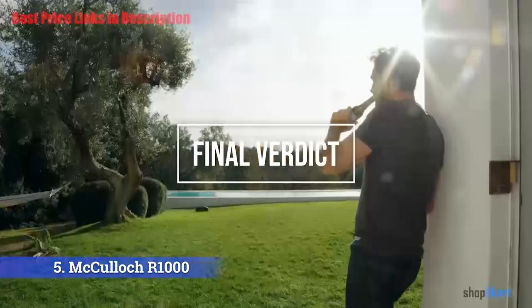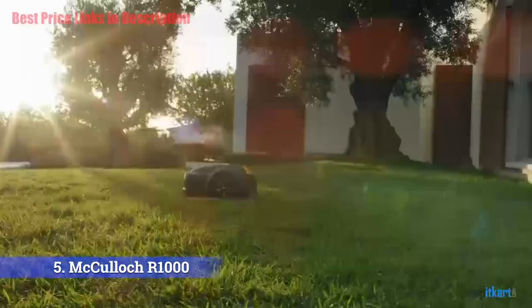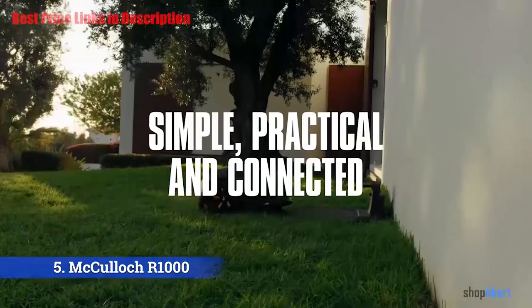For the final verdict: this robot lawn mower can handle an extremely large area of lawn for the cost. The R1000 has a superior cutting system to most other models in its class.